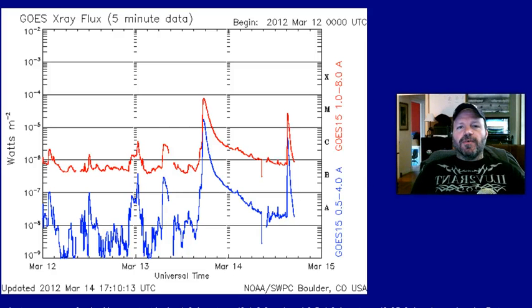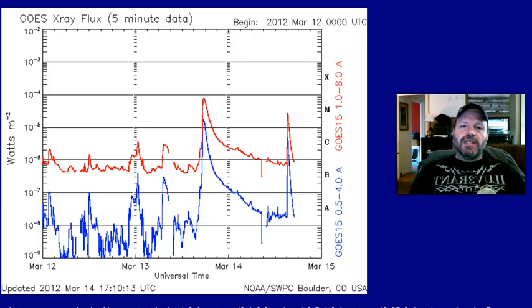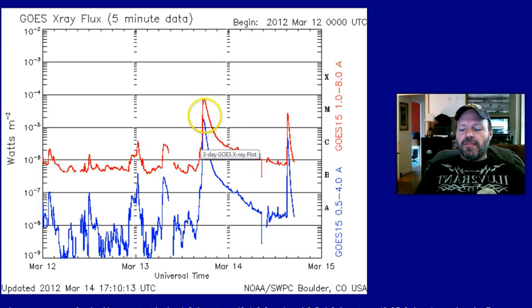Hey folks, this is Vermil 47, Robert Vermilion, coming to you from Dallas, Texas. Today is March 14th, 2012, making this video at 12:17 standard central time.